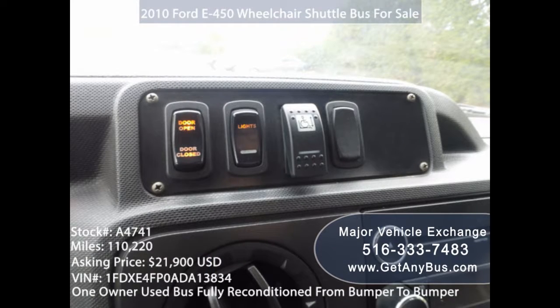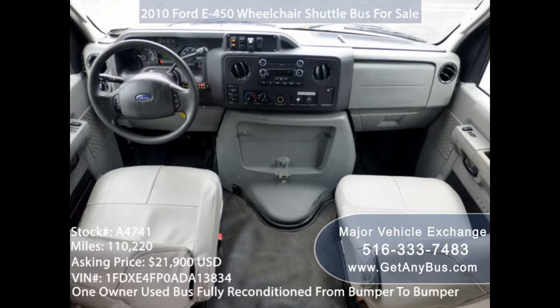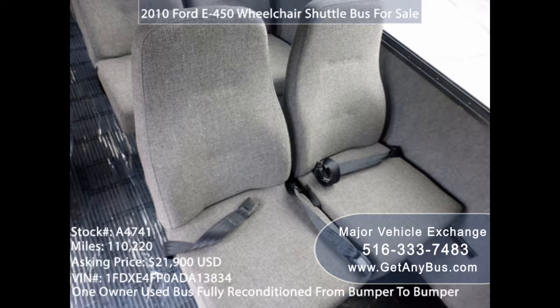Here are some of the things you need to take your time to inspect before you commit to purchasing a used bus. Engine options: you should go for the biggest engine that your money can afford. Since you want to transport your whole large family, you need a powerful engine.